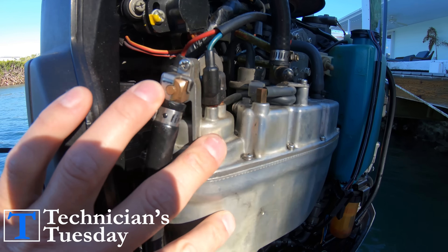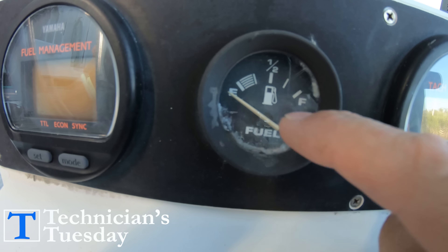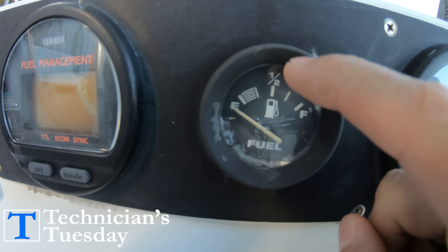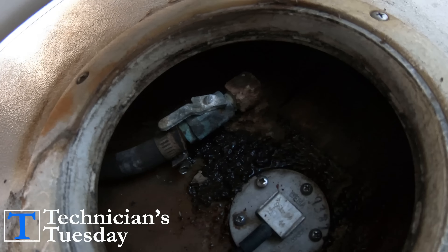There are only three big issues that we find for a boat engine to run out of fuel. Either the engine's lift pump has failed, the boat is out of fuel, or there is an air leak or blockage somewhere in the fuel lines from the fuel tank to the engine.